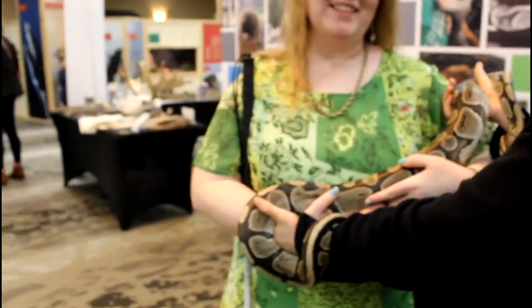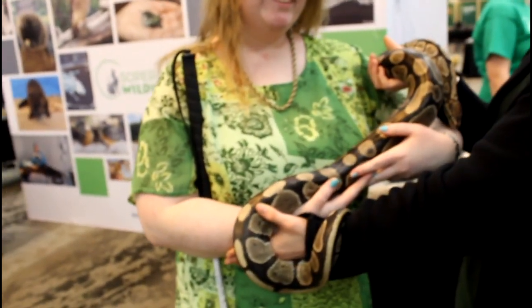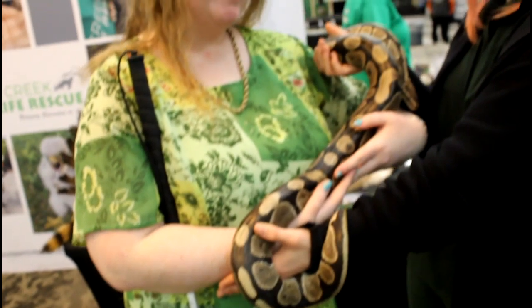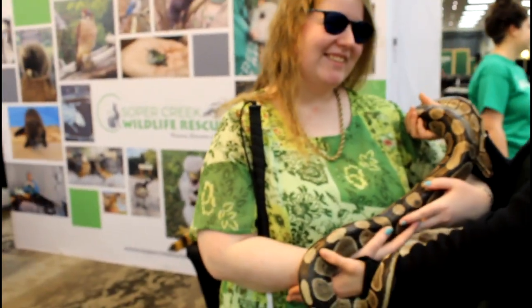Definitely get a picture of this. I am, yeah — I have to move slowly. Yeah, look at that. There you are, there you go.